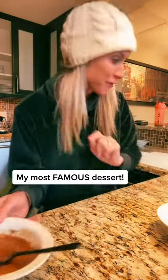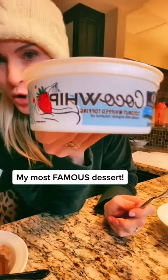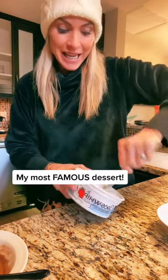Here's the consistency. You're going to die — so this Coco Whip, put it in the freezer and it becomes like ice cream.